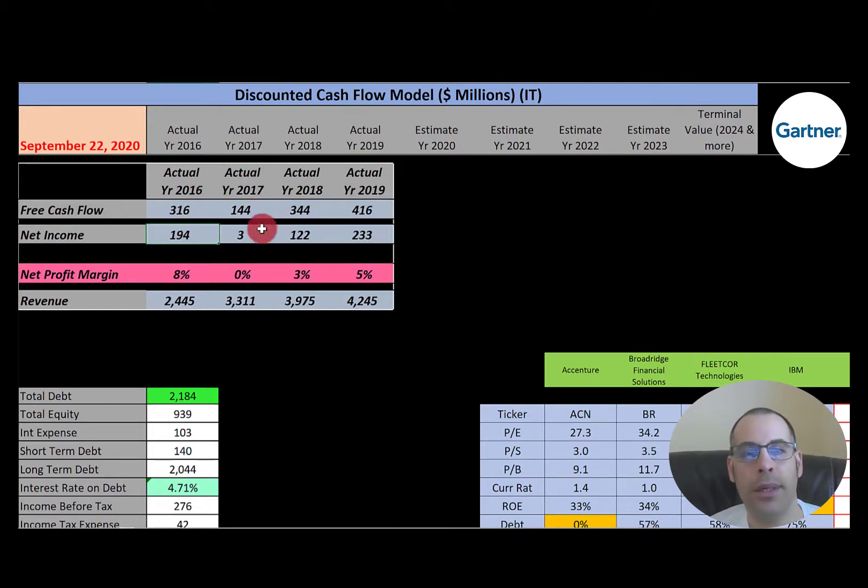The net income also looks good, although it drops a lot in 2017 — they must have had some non-cash items they passed through that year. Their revenue looks really good; it's growing each year. Their margins are pretty good, a little low under 10 percent.